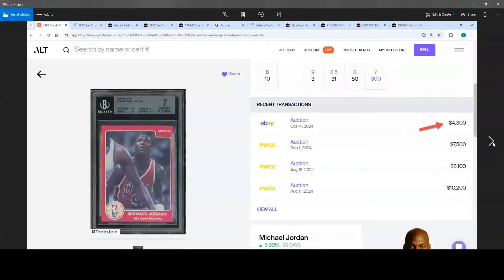This one also went low — a BGS 7, 1984 Star #195 Michael Jordan. The last few auctions in August and September went for $10,200, $8,100, $7,500, and $4,300. This is a really clean copy with nice corners, so I don't really understand why it didn't get a little higher. This is a newer cert from BGS, and I noticed they are grading a little tougher lately. I feel like the corners could have been an 8.5 at least.